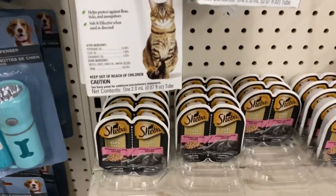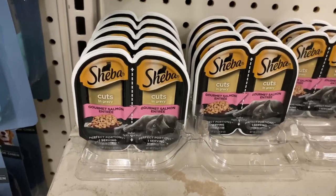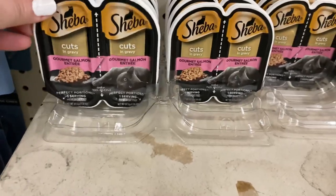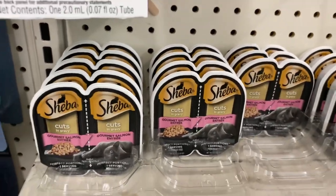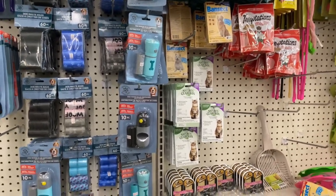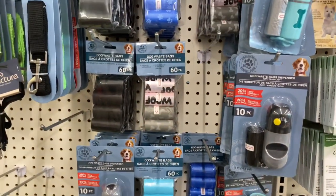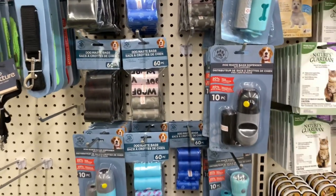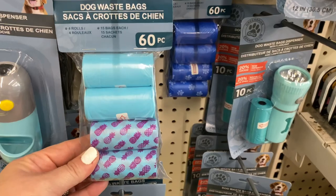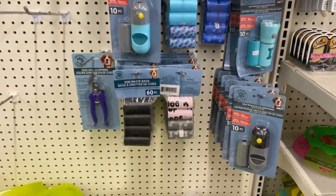Dollar Tree is getting fancy — they brought Sheba in! Sheba is expensive at Walmart and Target. They've got the gourmet salmon entrée — my cat would love this; he loves anything fish. And look at these adorable dog waste bags — a 60-count for $1.25, and they even have one with a flashlight holder. Skip Walmart, PetSmart, and Petco for these!